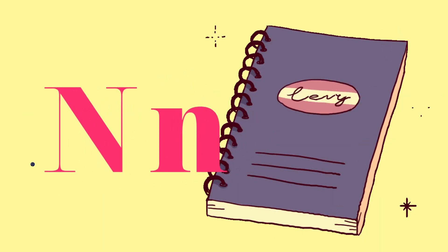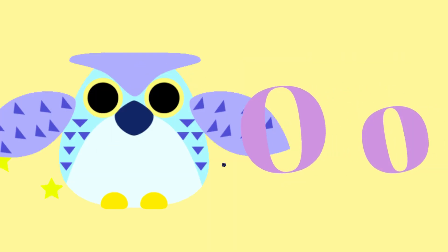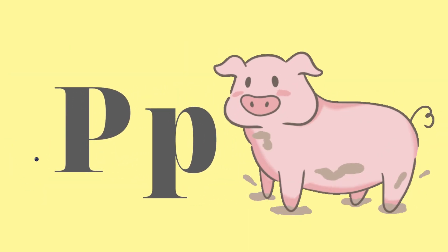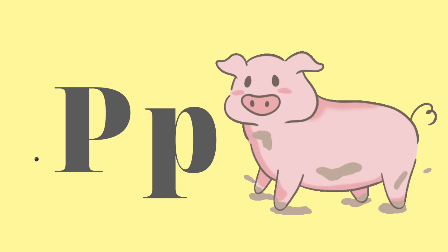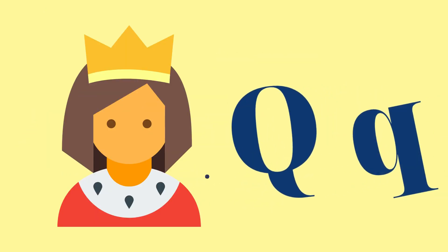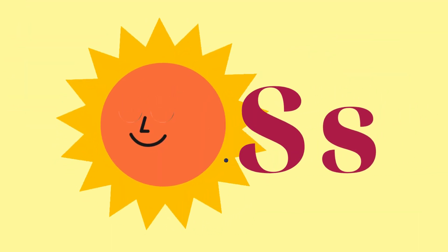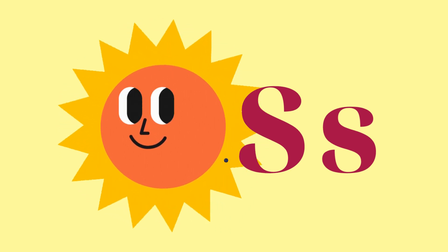N — Notebook. O — Owl. P — Pig. Q — Queen. R — Ring. S — Sun.